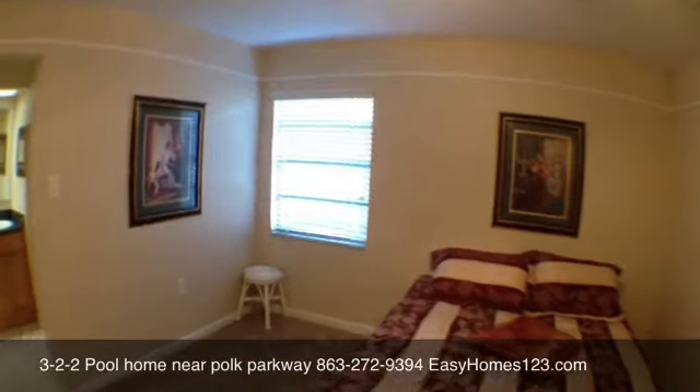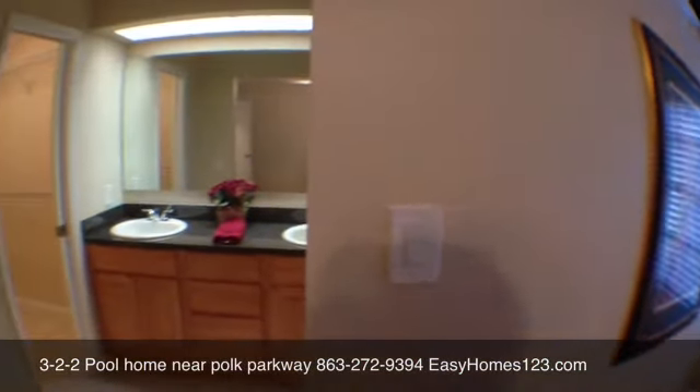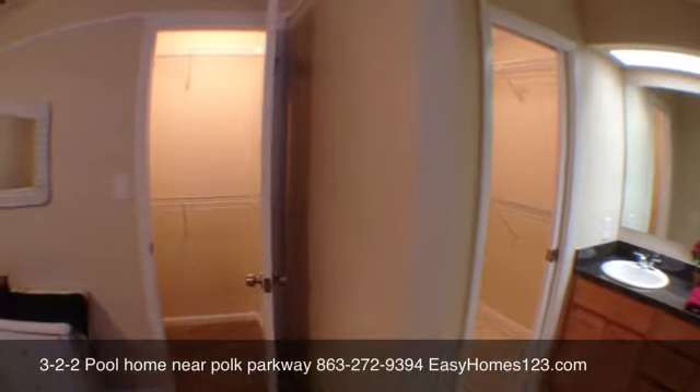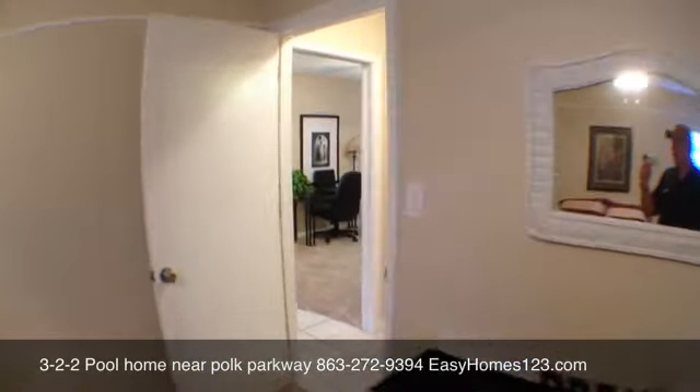The master bedroom includes a double vanity, his and her closets, and a private shower and toilet area.